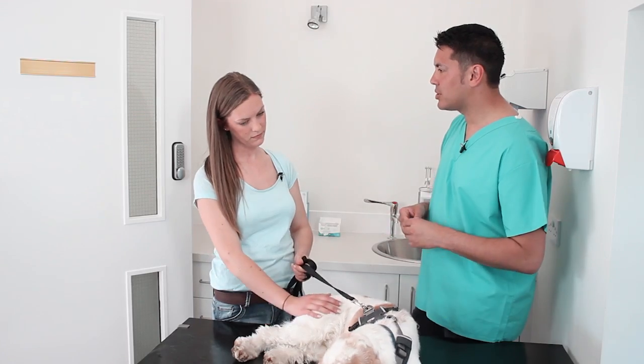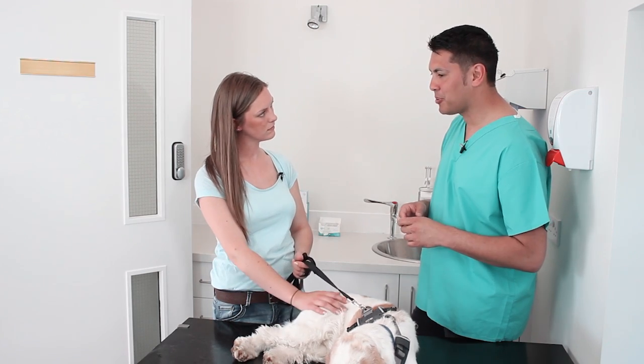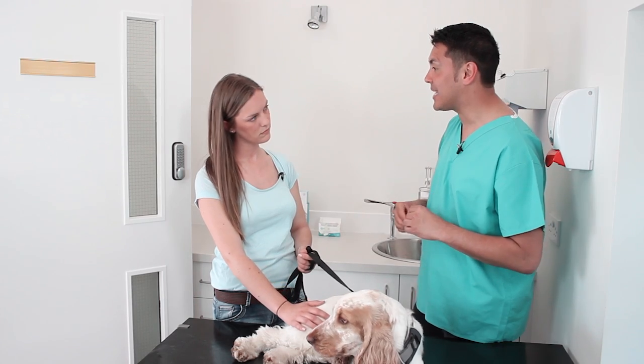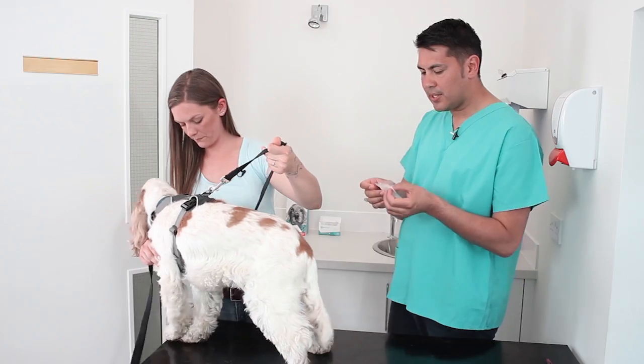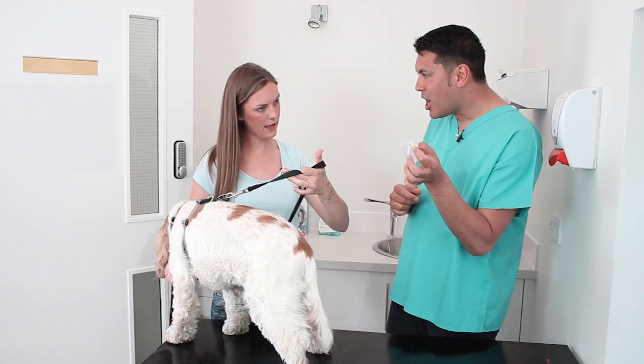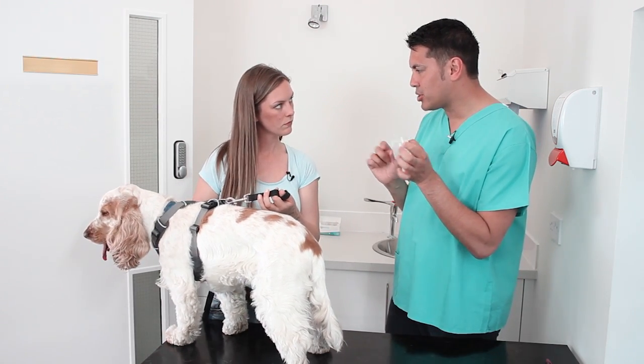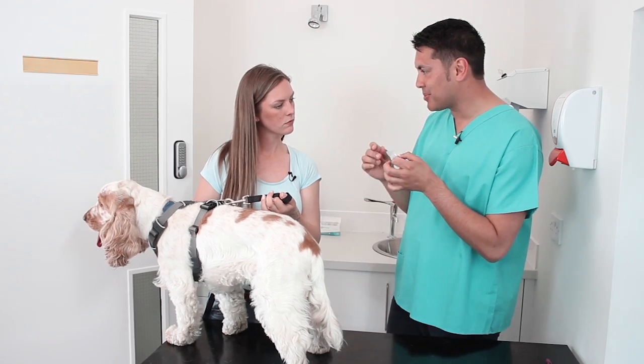Yeah, absolutely. There's something called a Schirmer tear test, which involves putting a little strip of paper into Boris's eye and we measure his tear production over 60 seconds. Will that hurt him? No, it's really quick and easy. So these are the tear strips here. We're just going to put one of them into Boris's eye and check the tear production — it'll turn blue as it soaks up the tears. Just have him facing towards me.